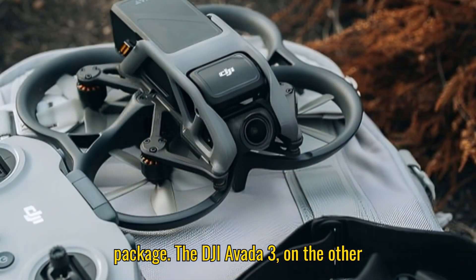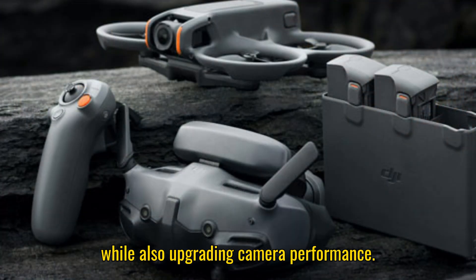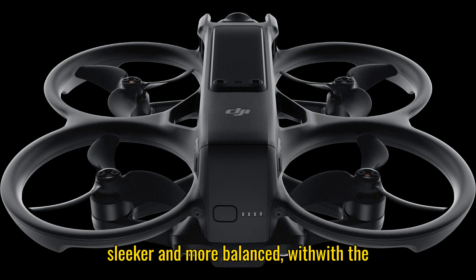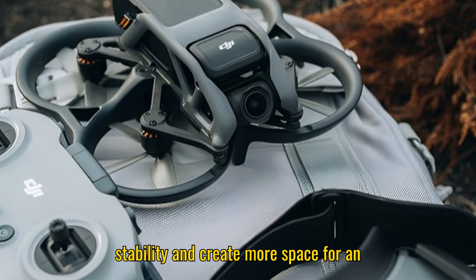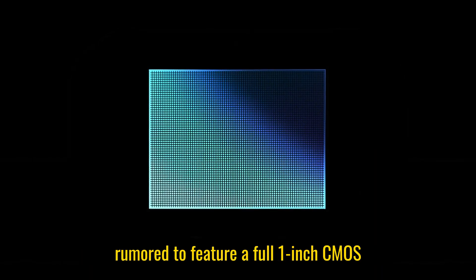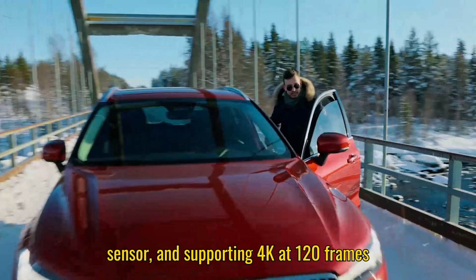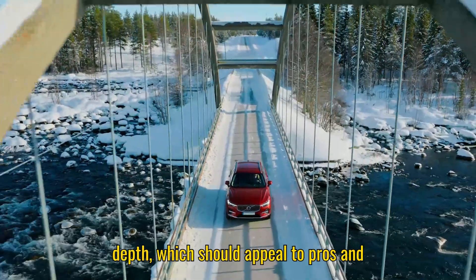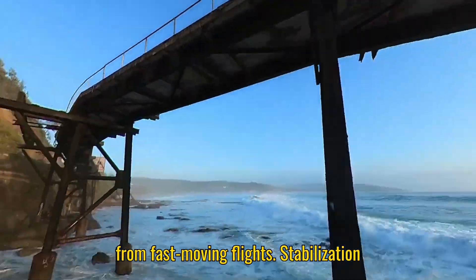The DJI Avada 3, on the other hand, is leaning into the FPV experience while also upgrading camera performance. The design has been refined from the chunky look of the Avada 2 into something sleeker and more balanced, with the battery shifted to improve flight stability and create more space for an upgraded camera system. This camera is rumored to feature a full 1-inch CMOS sensor, surpassing even the Neo 2's sensor, and supporting 4K at 120 frames per second. That's ideal for slow-motion FPV footage with high clarity and color depth, which should appeal to pros and enthusiasts who want cinematic results from fast-moving flights.